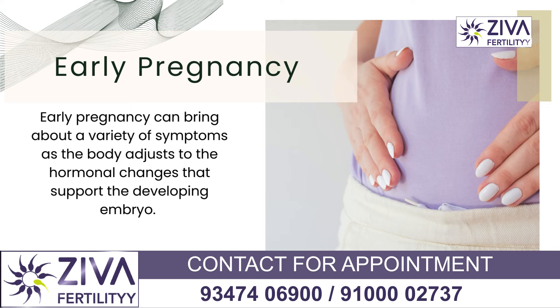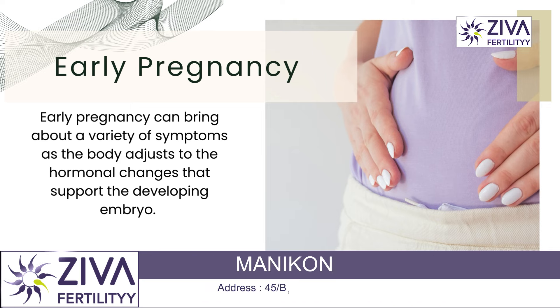Early pregnancy can bring about a variety of symptoms. At this stage, the body adjusts to hormonal changes that support the developing embryo, and it's very important to understand these common early pregnancy symptoms and also the reasons behind them.